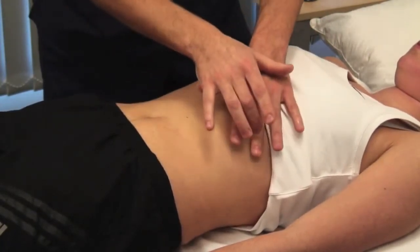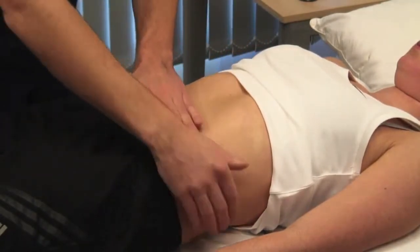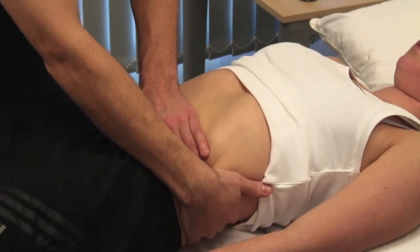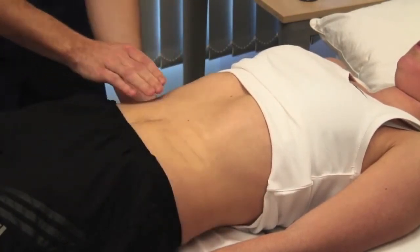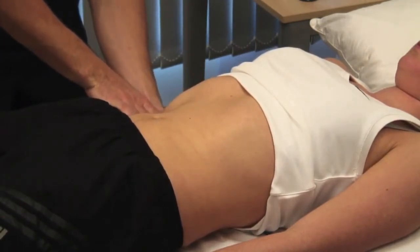To detect lesser degrees of kidney enlargement, place one hand behind the patient's back below the lower ribs and the other anteriorly. You sometimes need to press firmly, but take care as this may be tender. The kidney is typically ballottable.